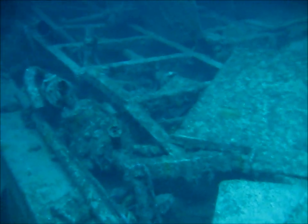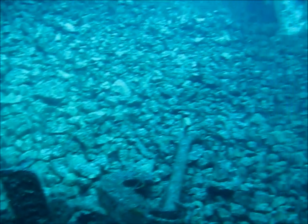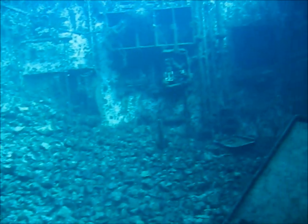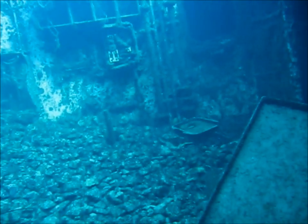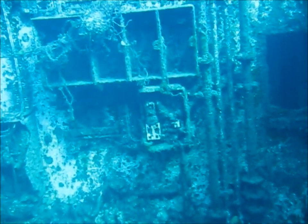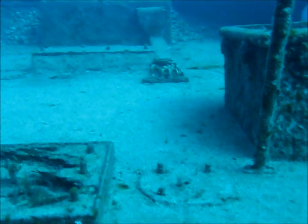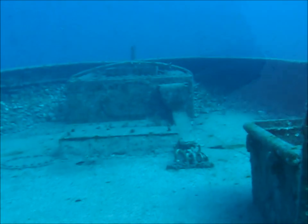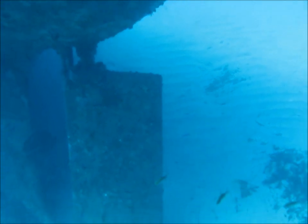The thing to bear in mind, of course, is that while you are inside the wreck deep, you are just using bottom time the same as if you were on the outside. Here is some of the ballast remaining that I mentioned earlier, and that is looking to the stern of the vessel. The rudder is still in place, the propeller long gone. And off the stern of the vessel is the engine cover.